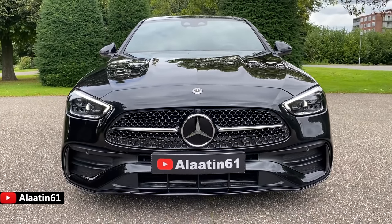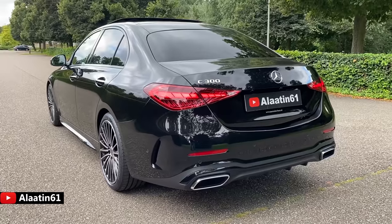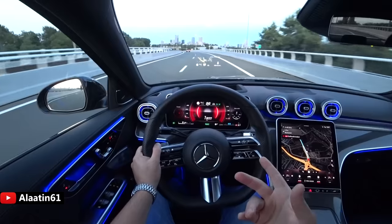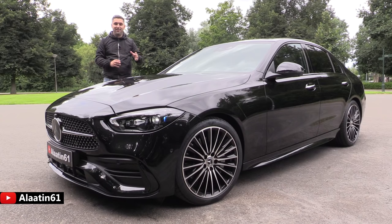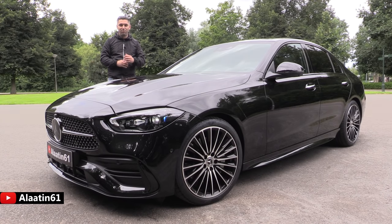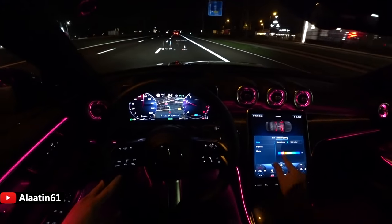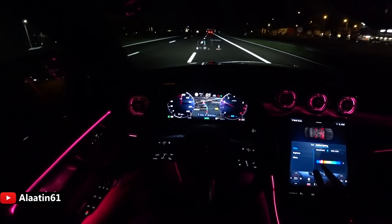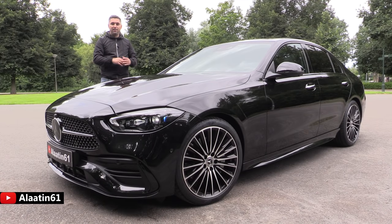Just look at it — this is the C300 AMG Line, and it is fully loaded with every possible feature. It is just like a mini S-Class. In this video I will show all the exterior details, interior details, and I will take it out for a test drive on the Autobahn. Don't forget to subscribe, like, and share this video. The starting price is 49,000 euros in the Netherlands; this exact car as shown is 76,000 euros. I love the new C-Class — it is such a gorgeous-looking car.